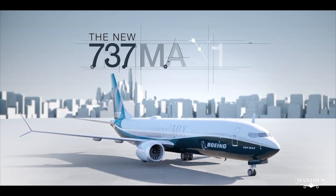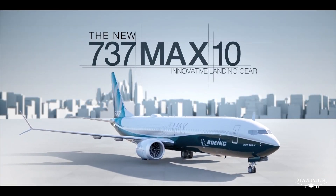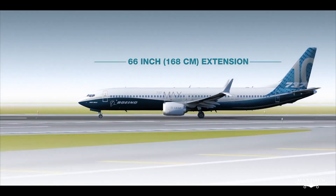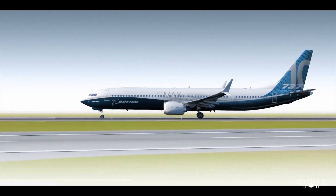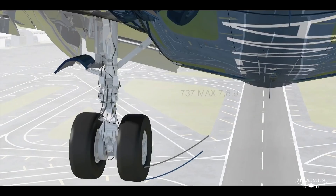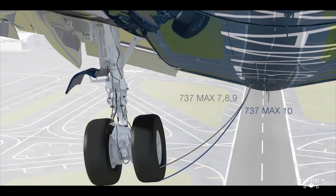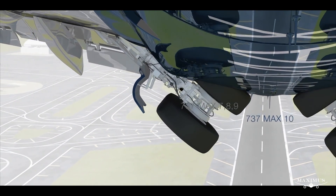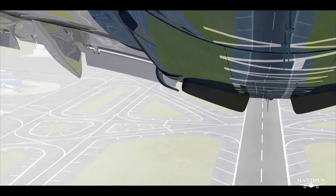For the MAX 10, we've extended the fuselage 66 inches based on customer feedback to add more seats. A longer fuselage typically necessitates a longer landing gear, but a longer landing gear would then require changes to items such as the main gear wheel well. We wanted to preserve commonality in the MAX family. We needed to get the landing gear back into the same unchanged wheel well as the MAX 8 and 9.